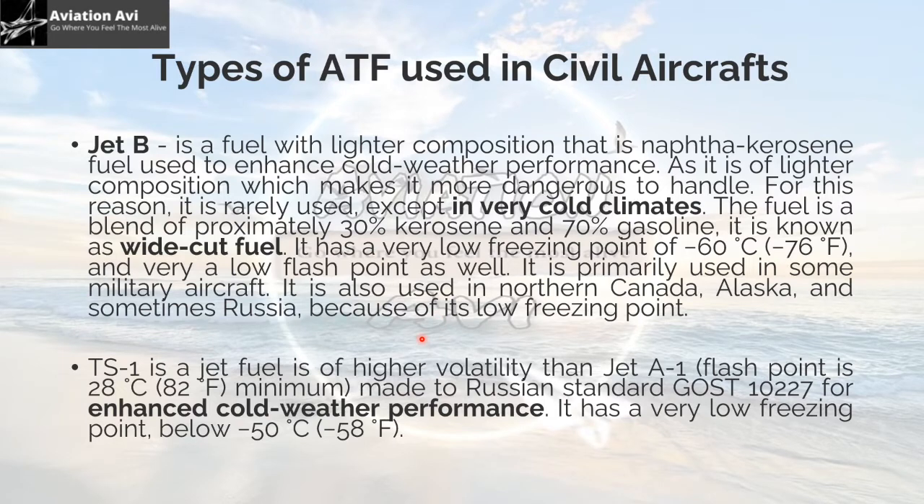Jet B is a fuel with lighter composition — a naphtha kerosene fuel used to enhance cold weather performance. Its lighter composition makes it more dangerous to handle, so it is rarely used except in very cold climates. The fuel is a blend of approximately 30% kerosene and 70% gasoline, also known as white cut fuel. It has a very low freezing point of minus 60 degrees centigrade and a very low flash point. It is primarily used in some military aircraft, and also in northern Canada, Alaska, and sometimes Russia. TS-1 is a jet fuel of higher volatility than Jet A1, made to Russian standard GOST-10227, with a freezing point below minus 50 degrees centigrade.